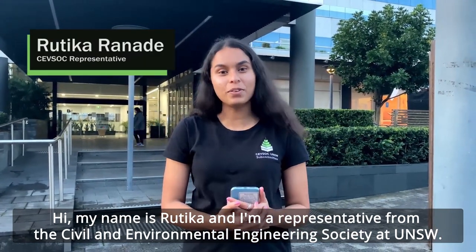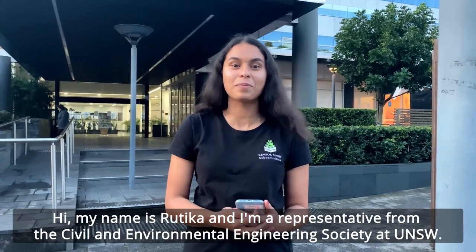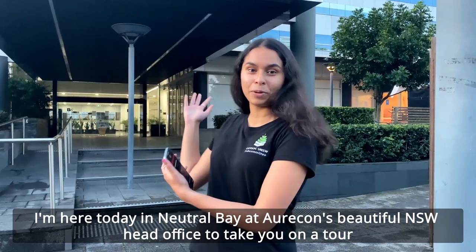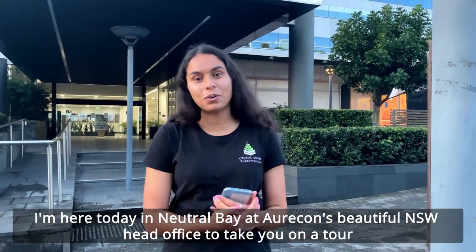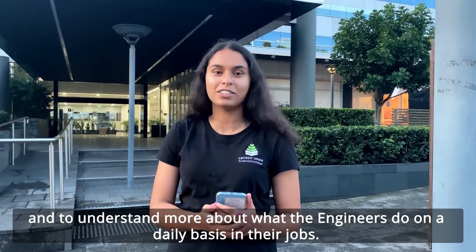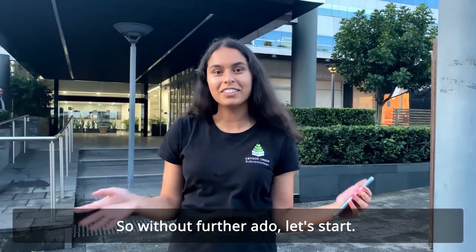Hi, my name is Rutika and I'm a representative from the Civil and Environmental Engineering Society at UNSW. I'm here today in Neutral Bay at Oricon's beautiful head office to take you on a tour and to understand more about what the engineers do on a daily basis in their jobs. So without further ado, let's start.